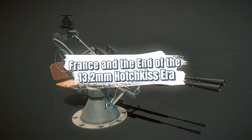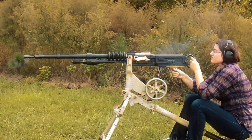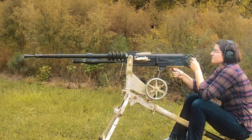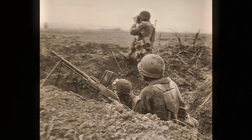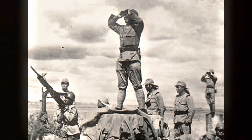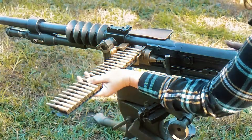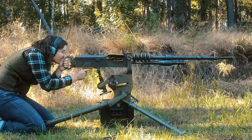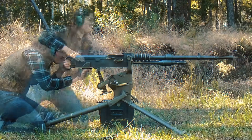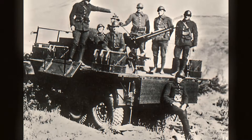France entered the Cold War with stocks of 13.2-millimeter Hotchkiss heavy machine guns from World War II. These guns served primarily on warships, colonial garrisons, and fortifications. While powerful for their era, they lacked modernization, rapid production capability, and compatibility with NATO ammunition. As France reintegrated into NATO weapons standards, the Hotchkiss guns were phased out. The M2HB replaced them, offering greater reliability, a simpler supply chain, and compatibility with NATO logistics.